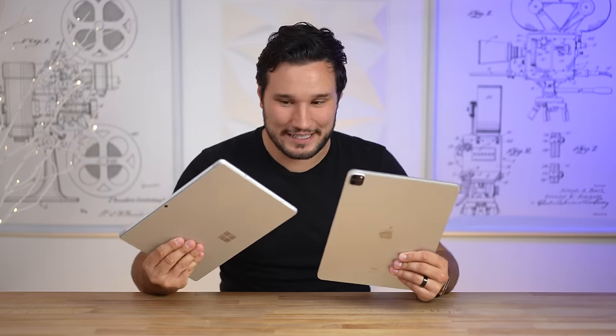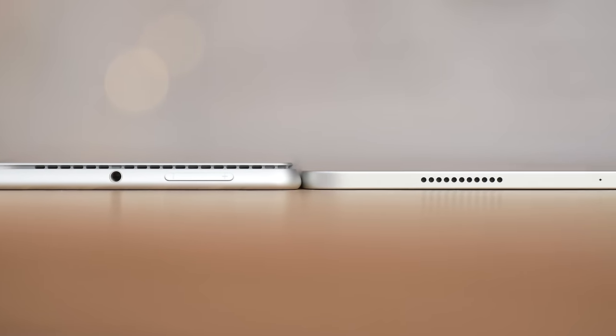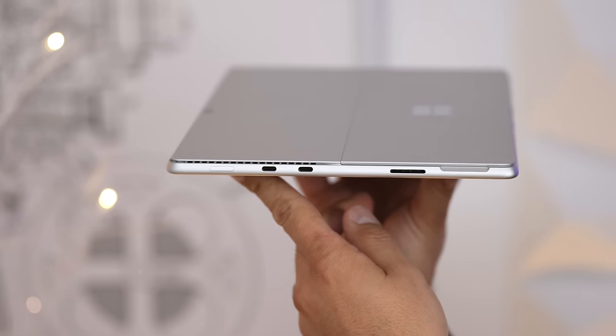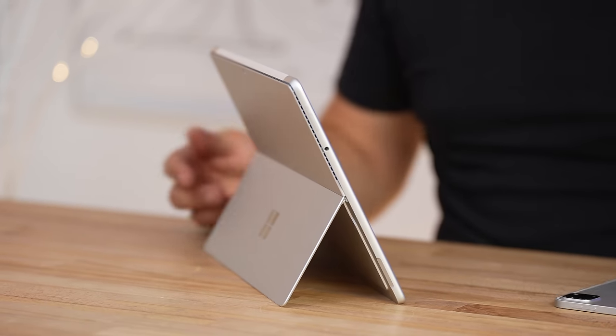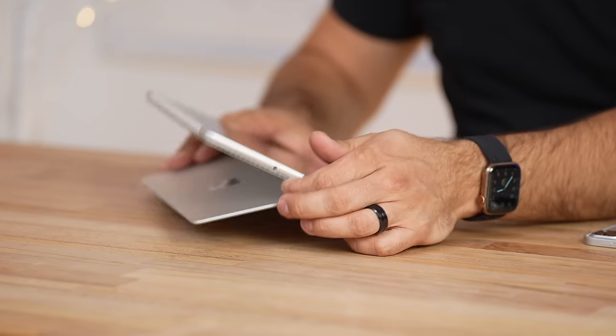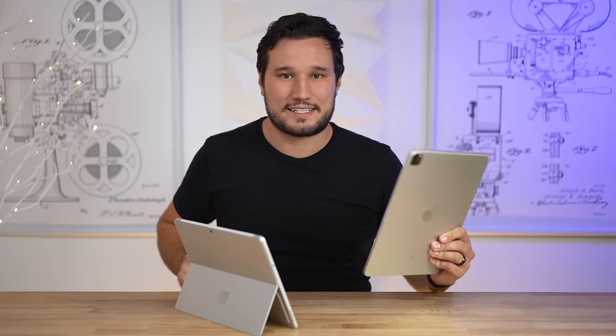Right off the bat, the Surface is a lot heavier even though the sizes are fairly similar — it is thicker and it is packing a lot, including a fan inside with vents all along for airflow. It also has Microsoft's kickstand cover, so even without a keyboard cover or a case you can adjust the angle for drawing, watching movies, and so on, whereas with the iPad you have to buy their accessory.